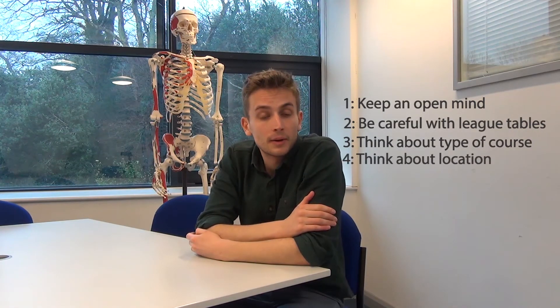So there are my five golden rules for choosing which medical schools to put on your UCAS application. In summary: number one, keep an open mind; number two, be careful of league tables; number three, think about what type of course you'd like to do — traditional or PBL; number four, think about the location of your medical schools; and number five, play to your strengths. Thanks very much for watching — see you next time.